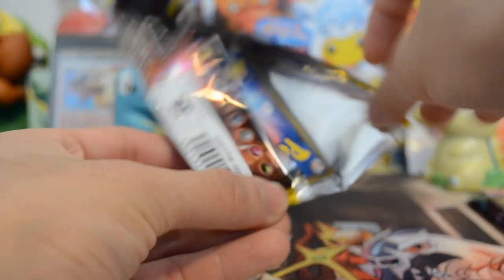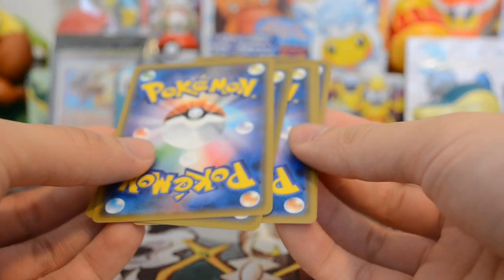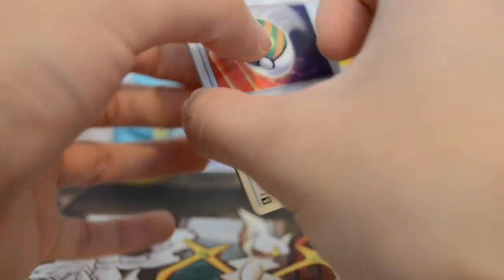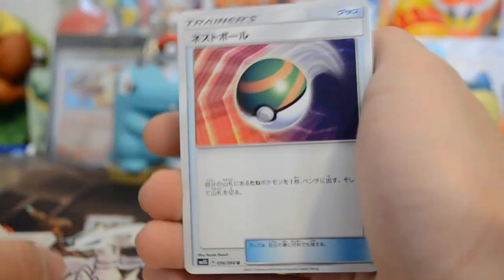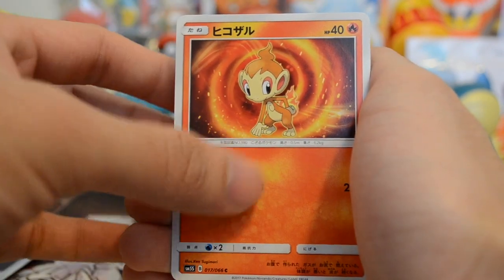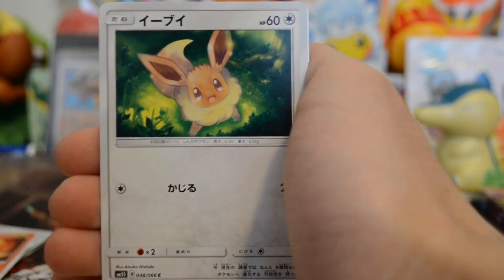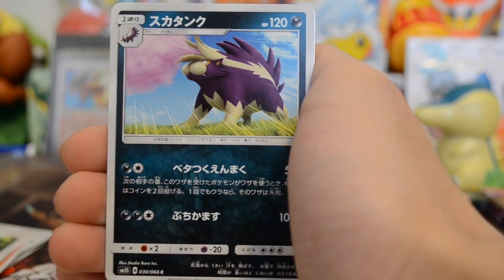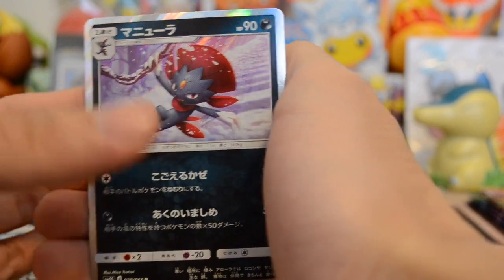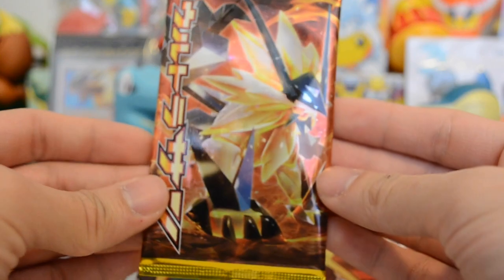I'm not sure if the gold card is in Ultra Sun or Ultra Moon — I think there's one in each, like for Lunala and Solgaleo. Let me know in the comments how you pronounce their names. So we have a Safari Ball trainer, I believe another Chimchar — possibly a reprint — and an Eevee. Then we have a Skuntank and the final card is a Weavile holographic. Nice. That's the last pack for Ultra Sun.